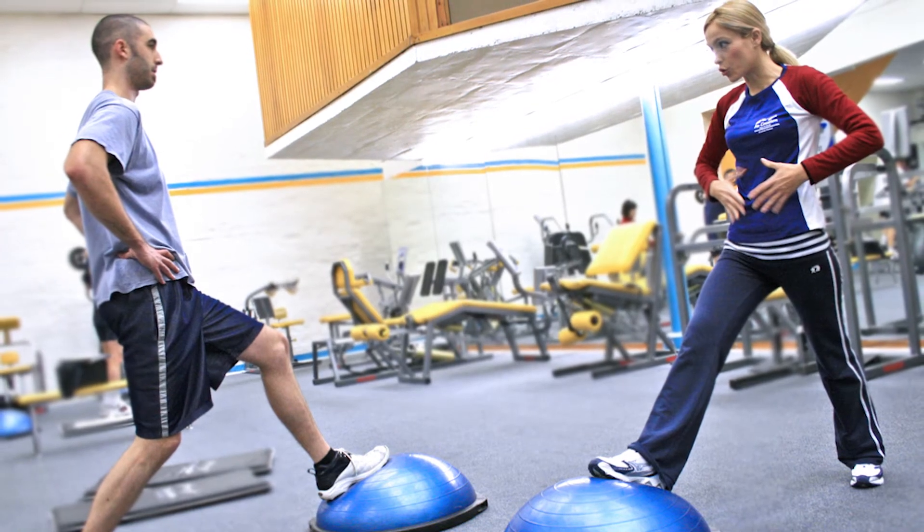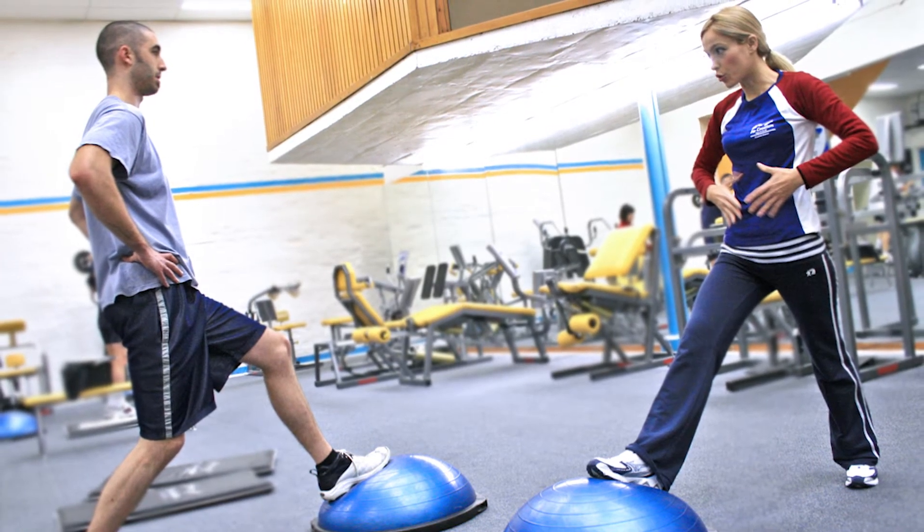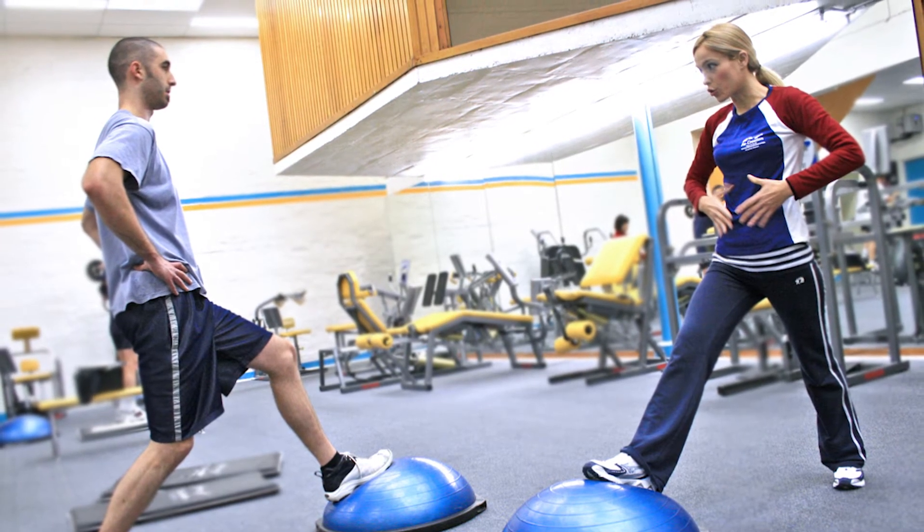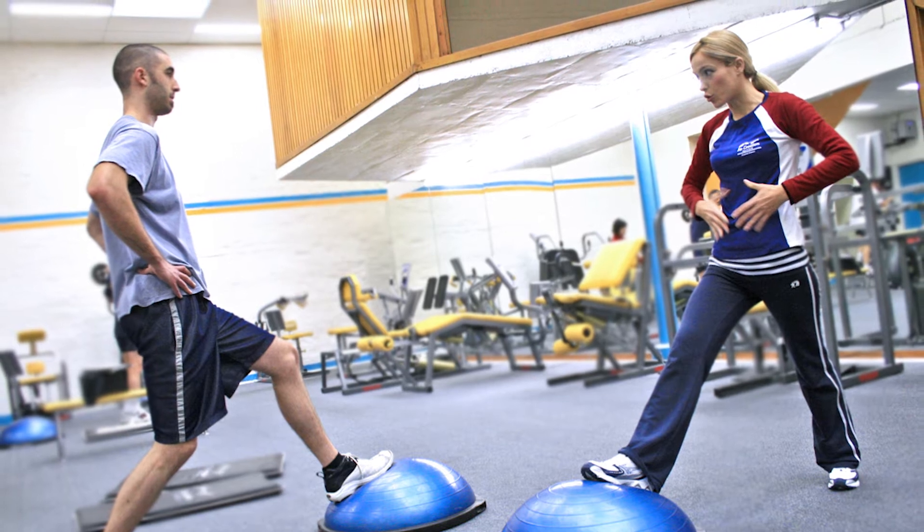Hello friends, welcome to Science of Diet. In this channel, we tell you how you can lose your weight and stay fit with a proper diet plan and regular exercises.